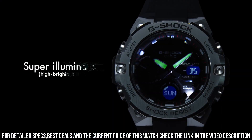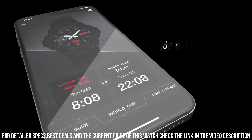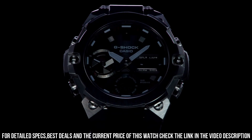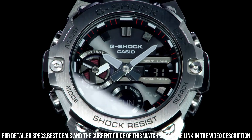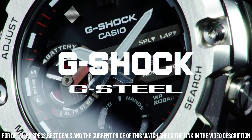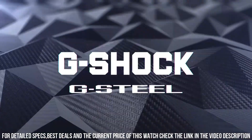Multi-band 6. World time. Item weight: 3.6 oz. Movement: quartz. Water resistant depth: 660 feet. Item shape: round. Dial window material type: mineral. Display type: analog.